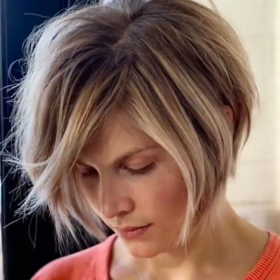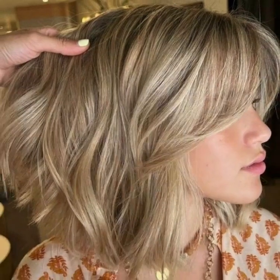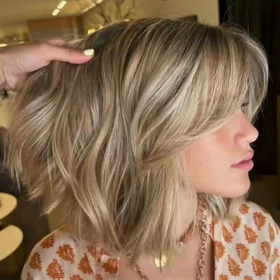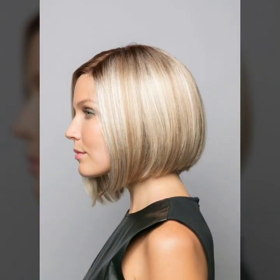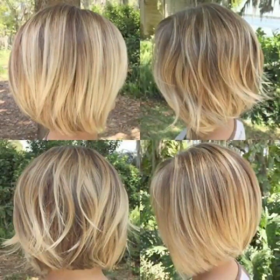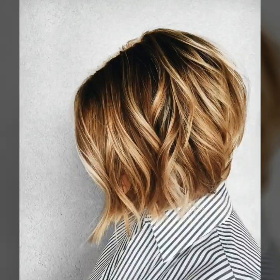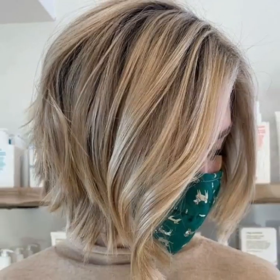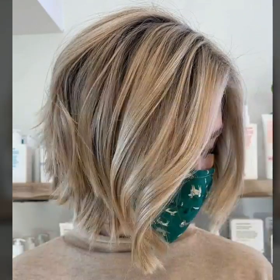I suggest you just keep on watching this video till the end. You will see modern bob haircut designs and trending attractive beautiful haircut ideas. I have uploaded curly bob haircuts, stacked bob haircuts, choppy bob haircuts and jaw-length haircut ideas.